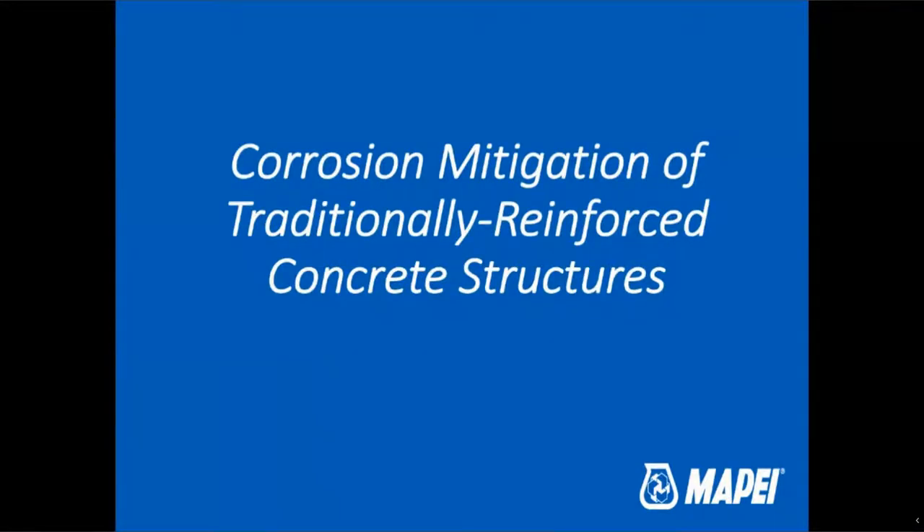In this webinar, we will discuss Mopay Corporation's vast array of corrosion mitigation and prevention materials and how to confidently determine which technology is best suited to a given application and ensure the longest lasting repair option. Being able to select the most appropriate technology and/or product ensures the owner gets the longest lasting repair at the most efficient cost, ensuring future repairs and impact on traffic are minimized.